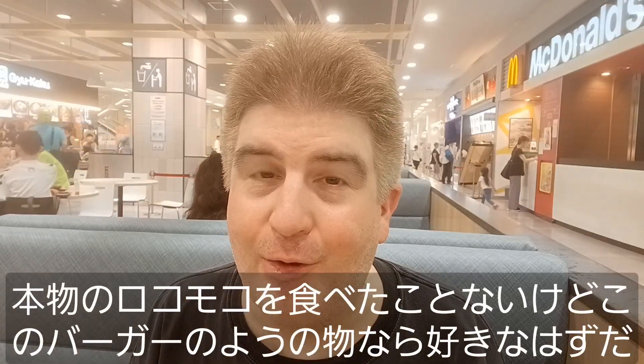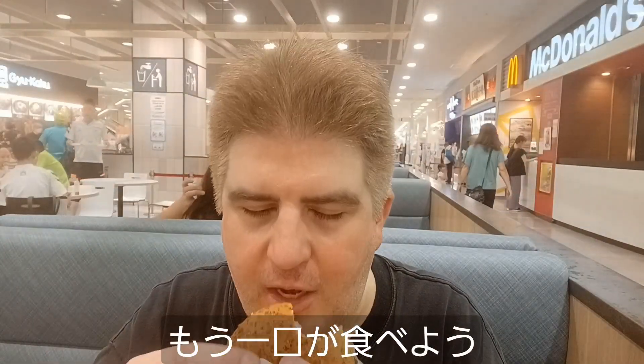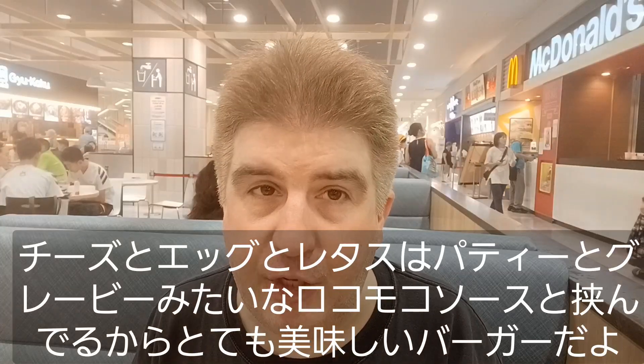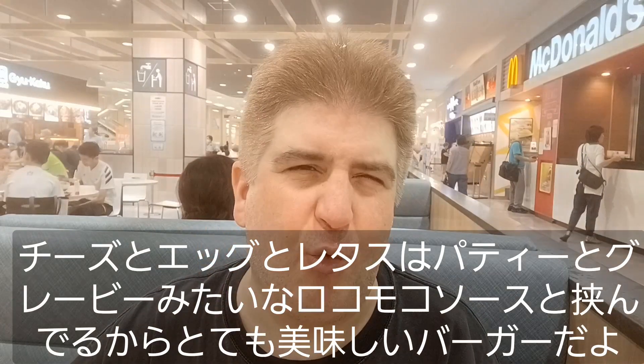Smells good. Alright, that is really good. I do like loco moco burgers. I've never had real Hawaiian loco moco, but if it's anything like these burgers, I'm pretty sure I'd like it. Let's go ahead and have another bite here. That's a really nice burger because you've got your cheese and egg and lettuce on top of the burger, and then of course the sauce, which is kind of a gravy.